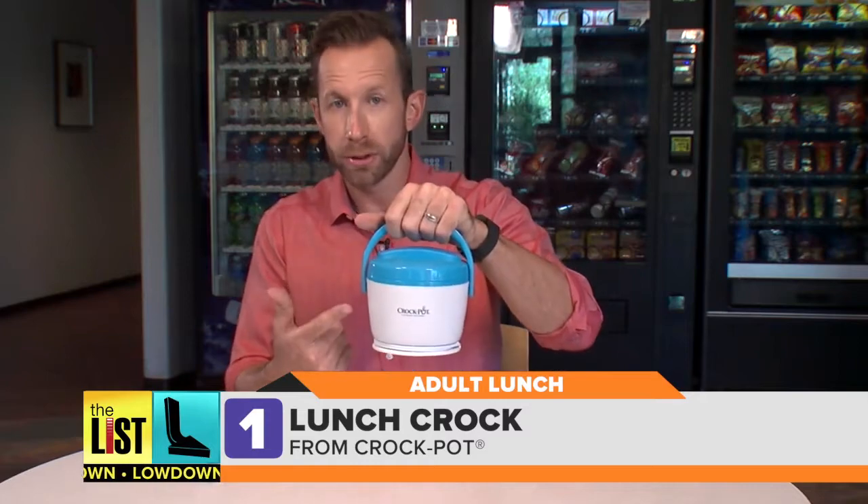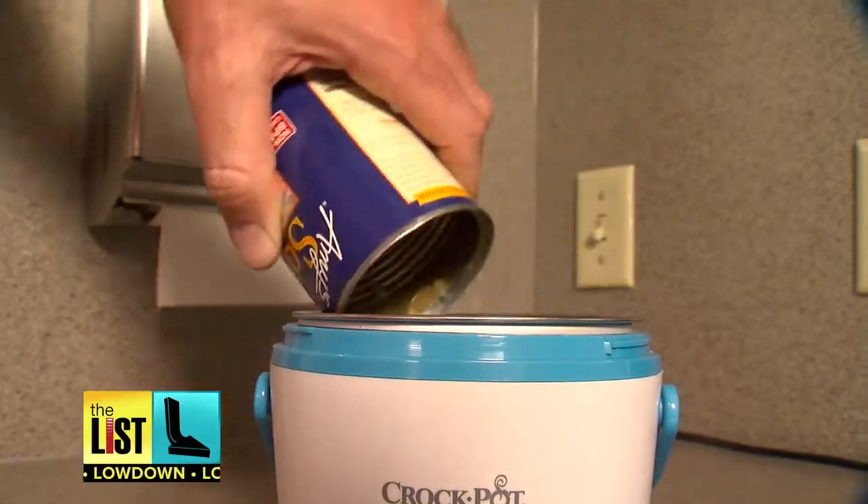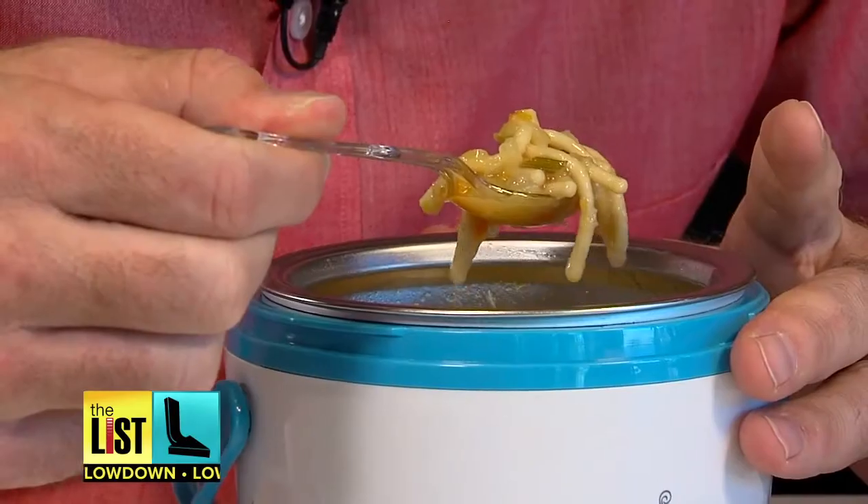First up, warm up your food with the Lunch Crock from Crock-Pot. Fill it with soup, leftovers, or spaghetti. Plug it in when you get to work and by the afternoon you'll be singing about your hot lunch.